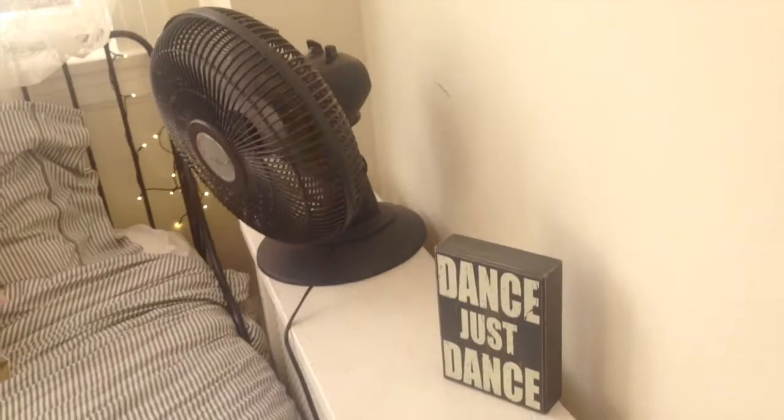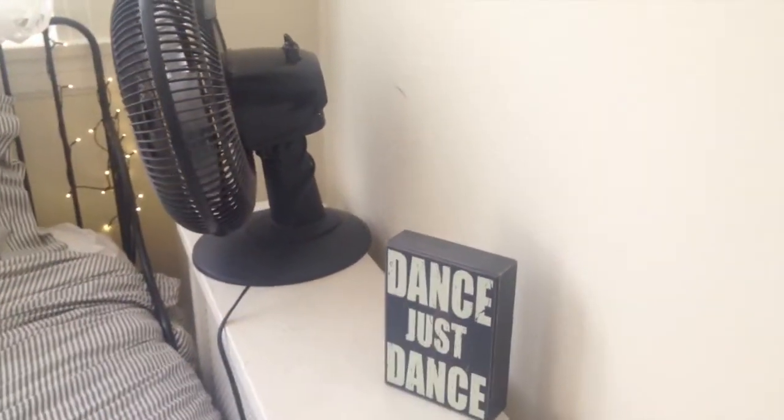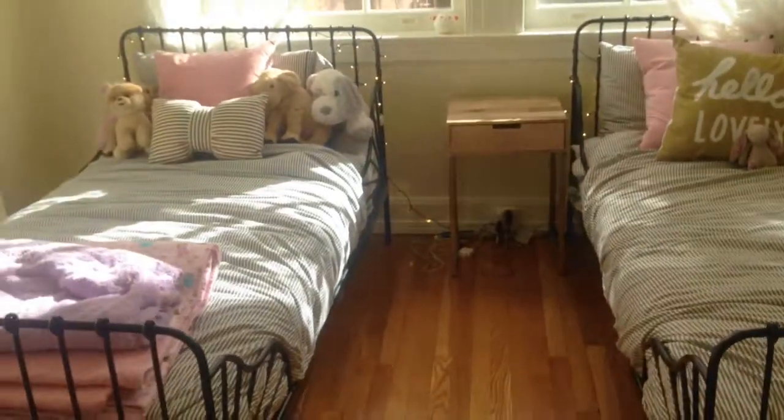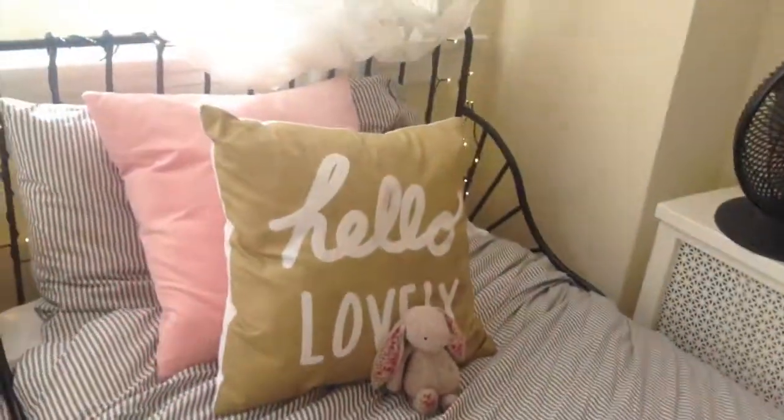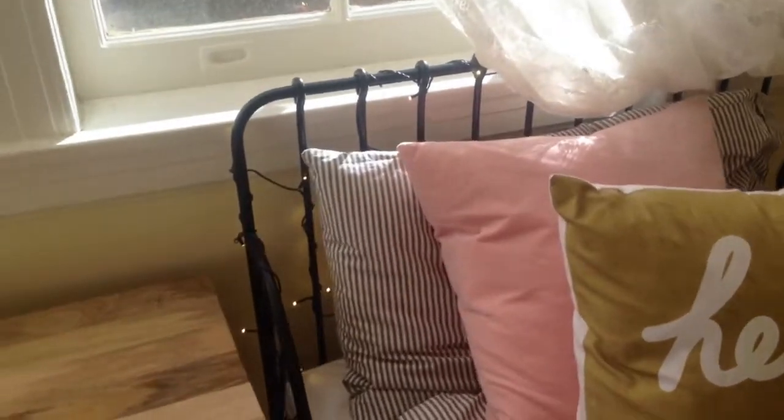Along with the fan, because it does get super duper hot in our apartment. Next we have the beds — the left side is mine. I just have this gray comforter along with some pillows, including one that says 'hello lovely,' and we also have fairy lights and some curtains that have flowers on them.